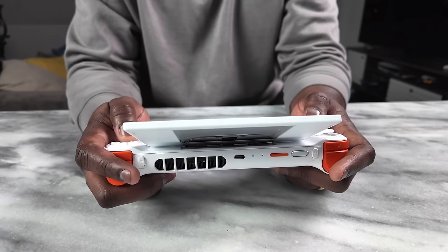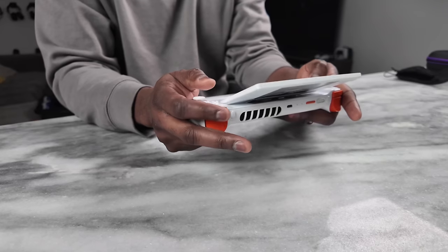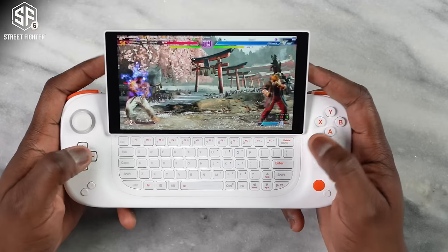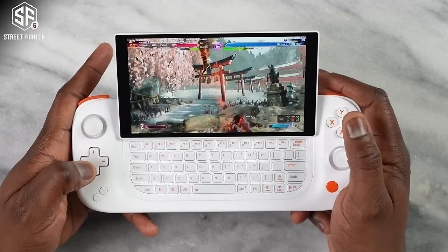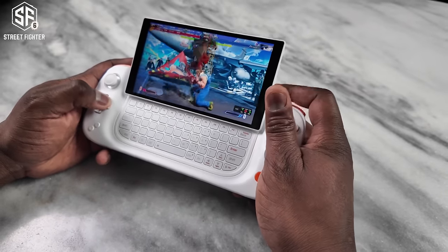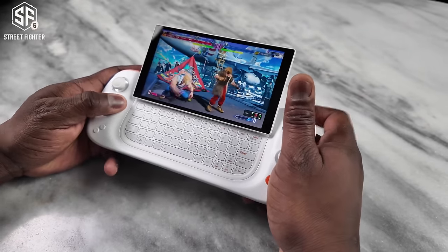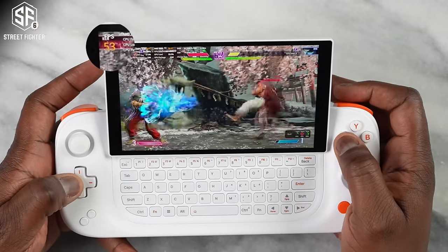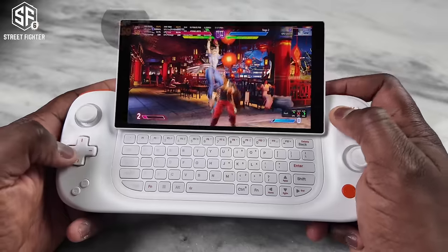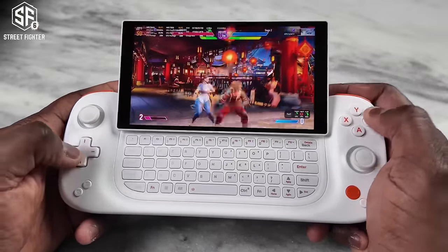Rather than benchmarks, here are some real gameplay sessions. On a device like this I often play Street Fighter, where the D-pad really shines. I was able to play at medium settings at around 55 to 59 frames per second, occasionally hitting 60, with no glitches. Then moving to an older game, Shadow of the Tomb Raider was interesting.